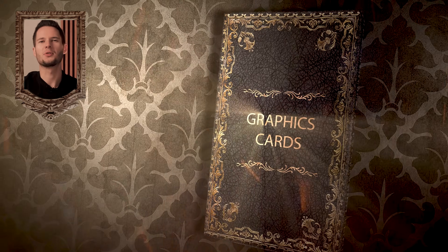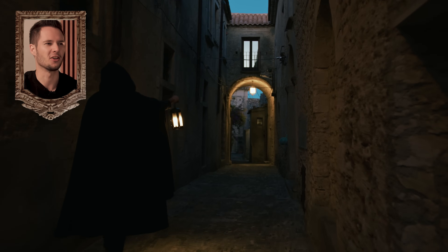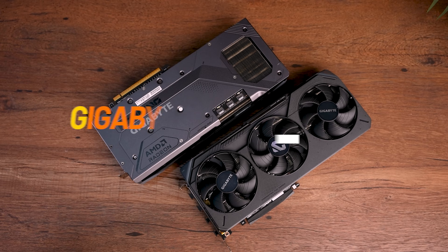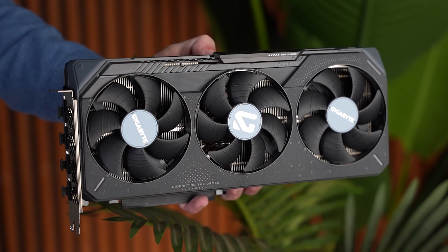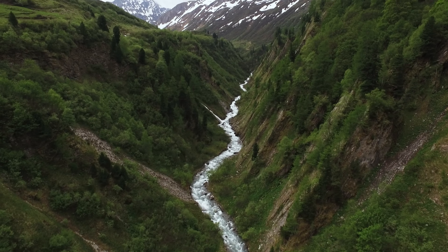Graphics cards — the mythical creatures of the PC world, sold not in stores but in dark alleys and on dodgy online websites. They do actually exist in the real world though. Gigabyte loaned me some of theirs: the RX 9070 and the 9070 XT. They're arguably the best value-for-money cards I've tested this year, so let's dig into their specs and explore this mythical world.